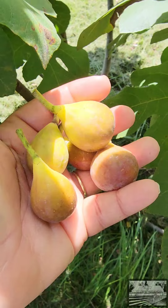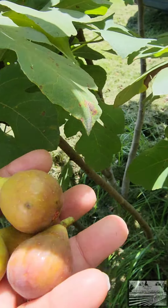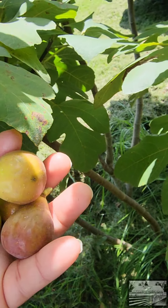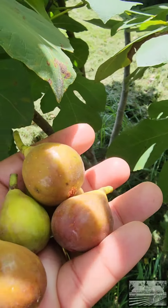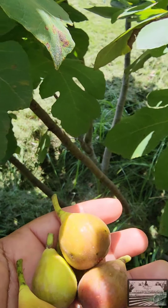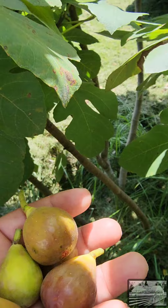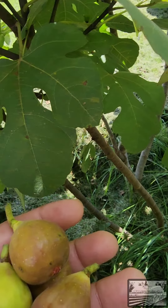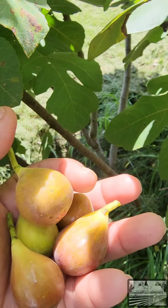I never knew that I liked figs fresh until we got our own fig tree. And I think it's this variety, although I don't know what variety it is. I've had them fresh once before and I didn't like it. Maybe they had sat too long, maybe it's variety, or maybe my flavor profile changed.